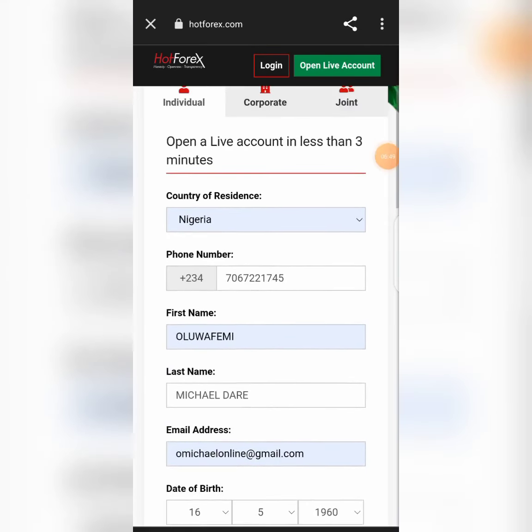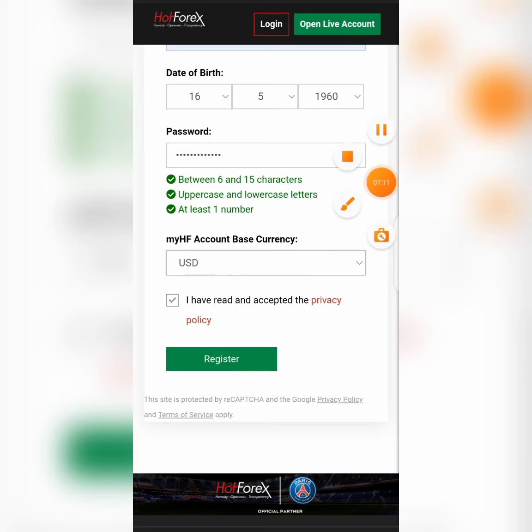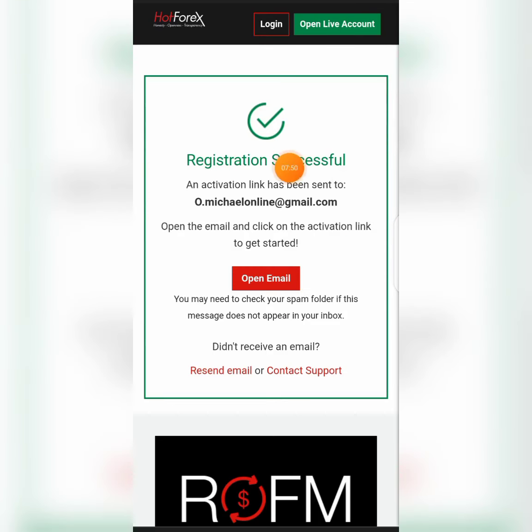I've input all the information needed. After doing that, you click on account base currency — I will prefer USD as my account base currency. Then click on Register. Make sure you check 'I have read and accepted the privacy policy.' Make sure you actually read it — it's very important. Then after that, click on Register.